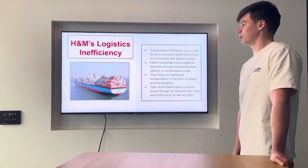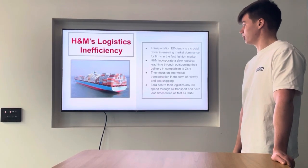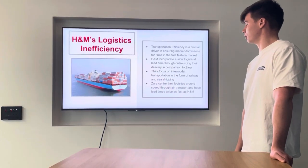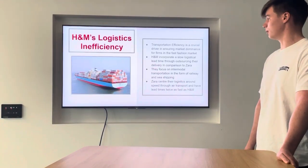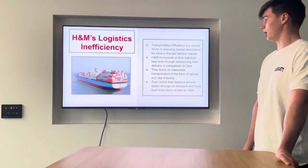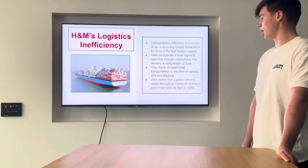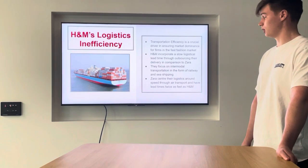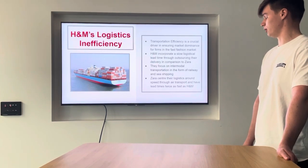The first inefficiency we discovered was H&M's logistics. Transportation efficiency in the fast fashion market is a crucial driver in ensuring market dominance. H&M incorporate a very slow logistical lead time through their outsourcing to companies like DHL, which is much slower in comparison to Zara. H&M focus on intermodal transportation in the form of railway and sea shipping, whereas Zara, their main competitor, centred their logistics around complete speed through air transport. This led Zara to have lead times twice as fast as H&M.